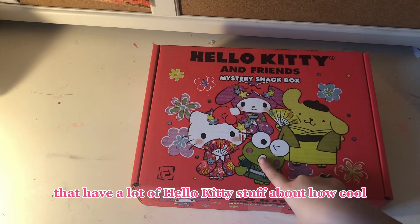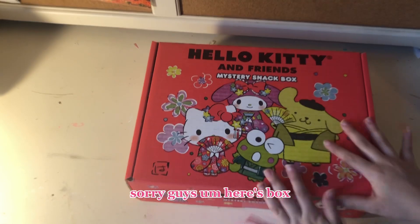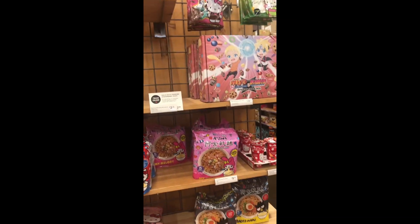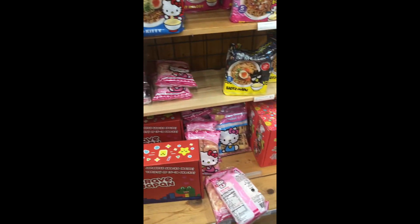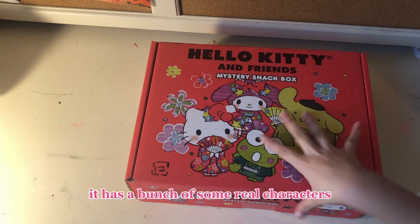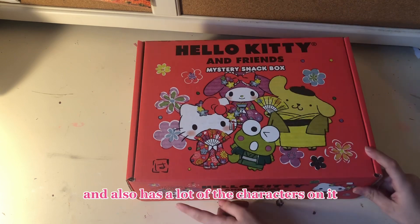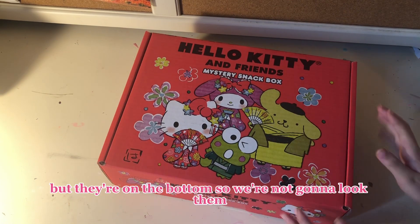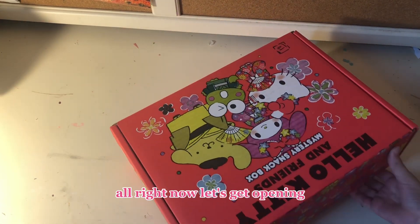At World Market they have a lot of Hello Kitty stuff, a lot of Hello Kitty food stuff. Here's the box. Yeah, I know, it's very cute. It has a bunch of characters — it has My Melody, Hello Kitty, Kuromi, and Pom Pom. It also has a lot of different characters on the bottom, but we're not going to look at them because we don't want to break anything fragile inside. Alright, now let's get opening.